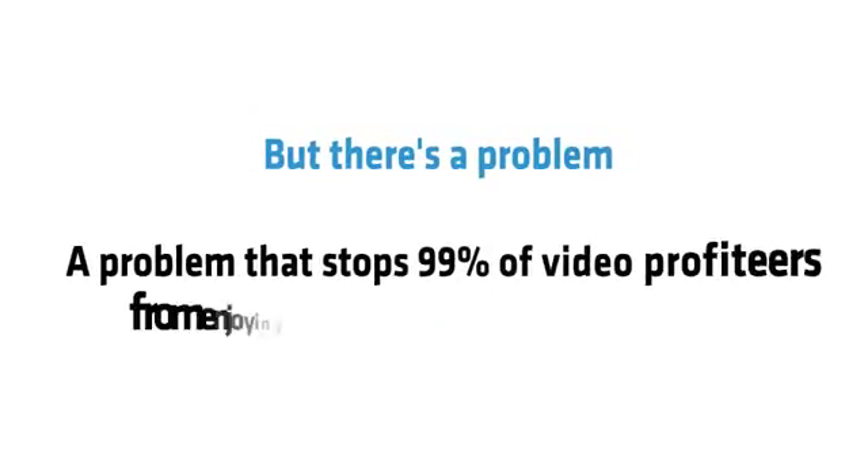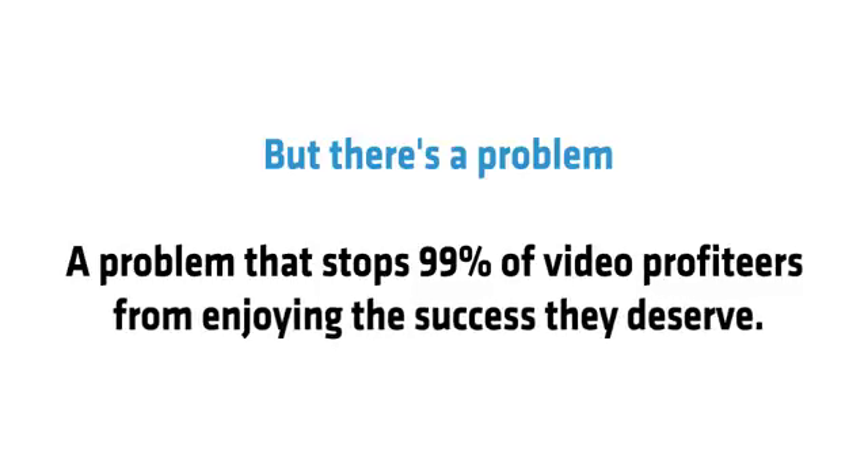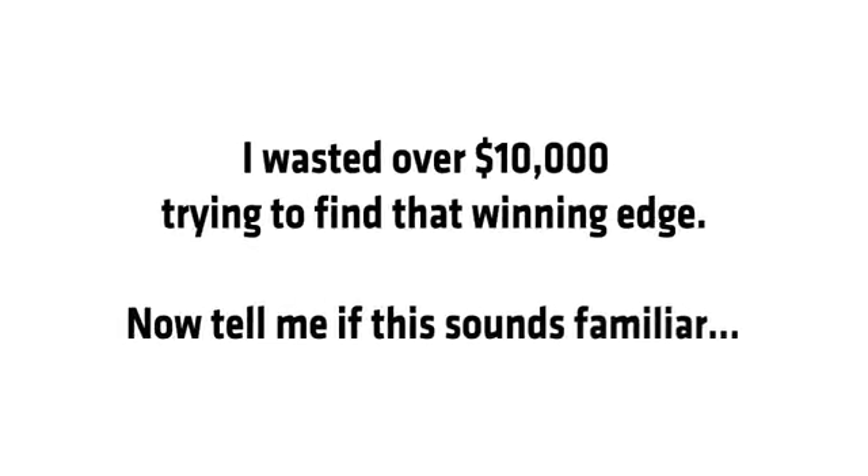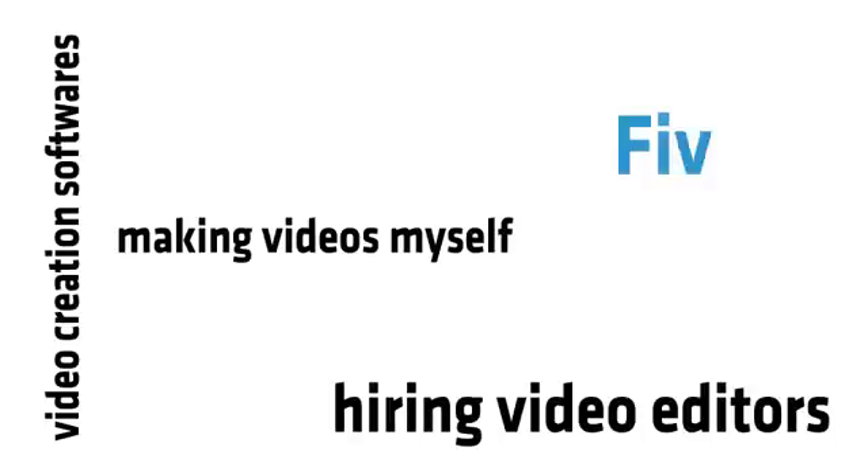Sounds great, but there's a problem — a problem that stops 99% of video profiteers from enjoying the success that they deserve. I wasted over $10,000 trying to find that winning edge. I tried video creation softwares, making videos myself, hiring expensive video editors on sites like Fiverr and Elance.